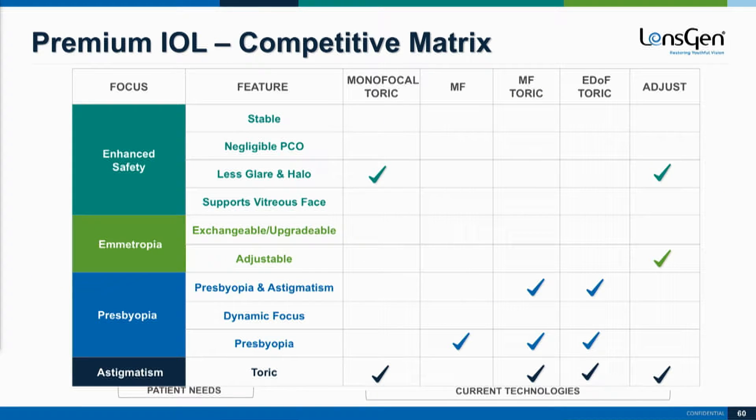If you look at the premium IOL market, this is a competitive matrix. It shows us what the different types of IOLs provide currently, and more importantly, what they don't provide. All the white boxes are opportunities for improvements on current technologies.